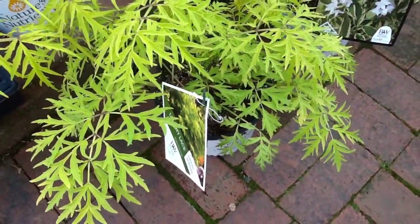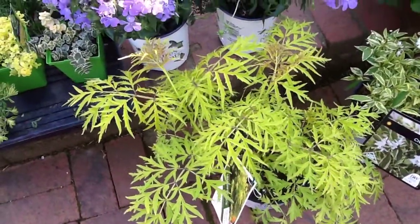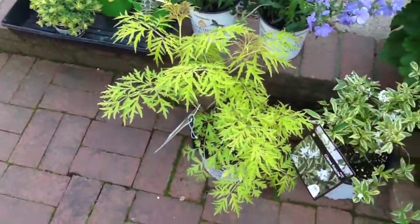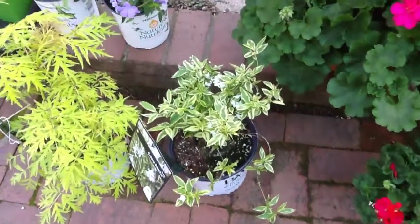Then this gorgeous plant — look at the leaves on this. This is lemony lace elderberry. There's also a black lace elderberry and if I can find that I'm going to get that too. She told me I could keep it pruned to three feet if I wanted to.